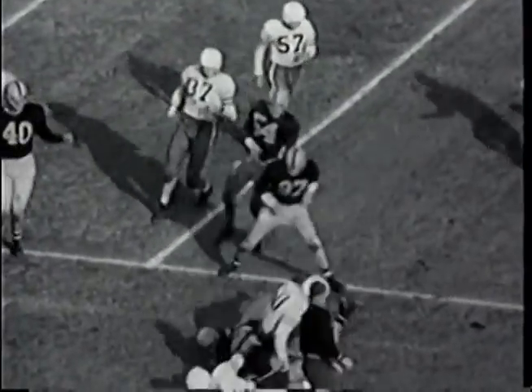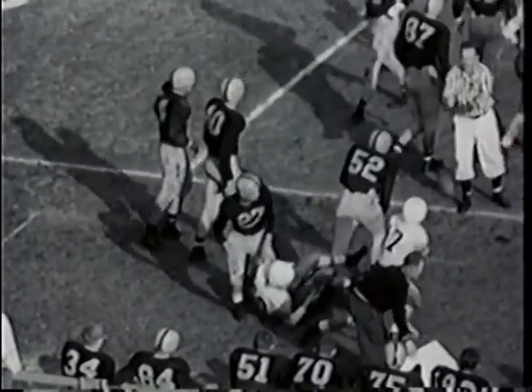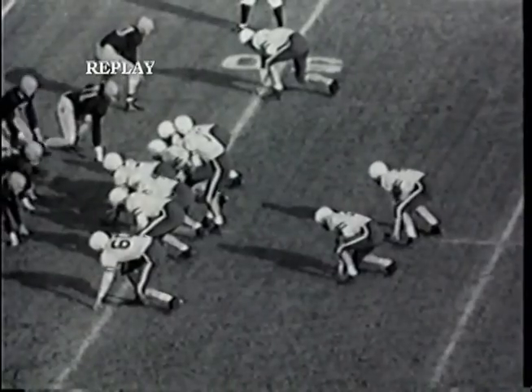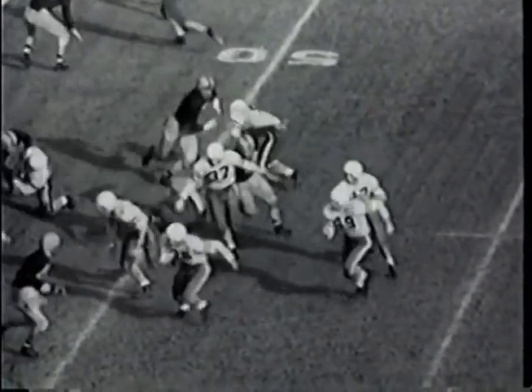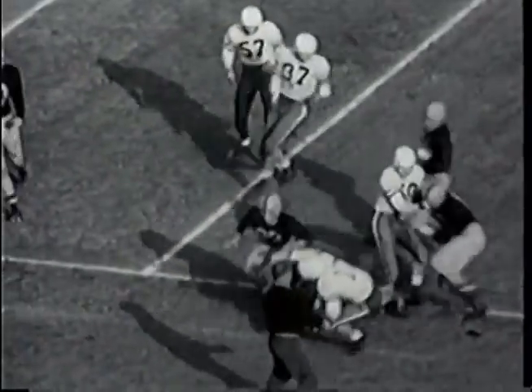On a swing off to the left, Gary Krikorian carries the ball, swings wide to his left, moves down to the 40, hit by Chuck Borio backing up the line, and goes out of bounds on the 39-yard line in Illinois territory for a first down. First down and 10 for Stanford on the Illini 39-yard line.